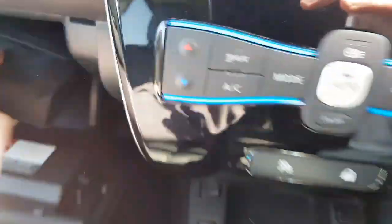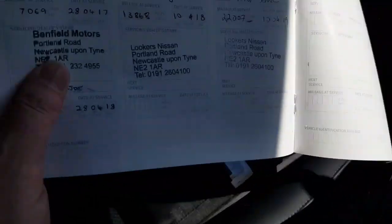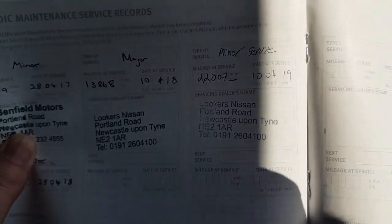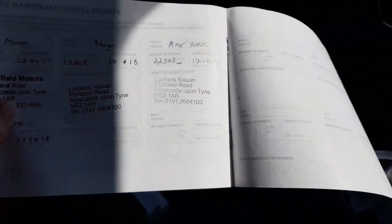These really are great EVs. I love the Nissan Leaf — single-slot CD player, all the normal bells and whistles you'd expect. All the books are here, which is nice to see. Three Nissan services done at 7,000, 13,000 and last at 22,000 miles.